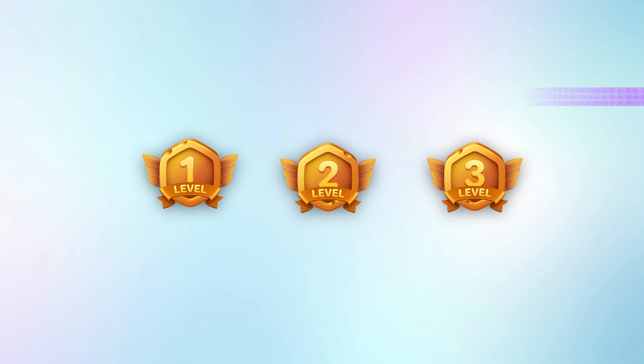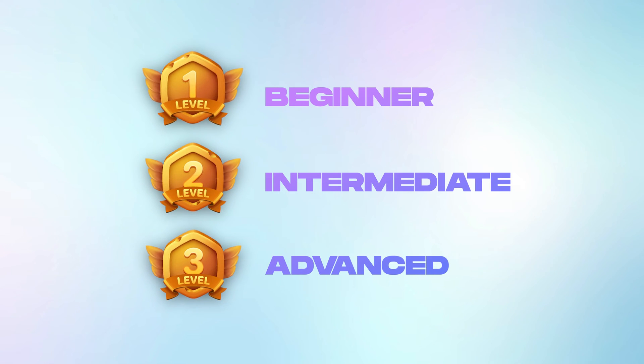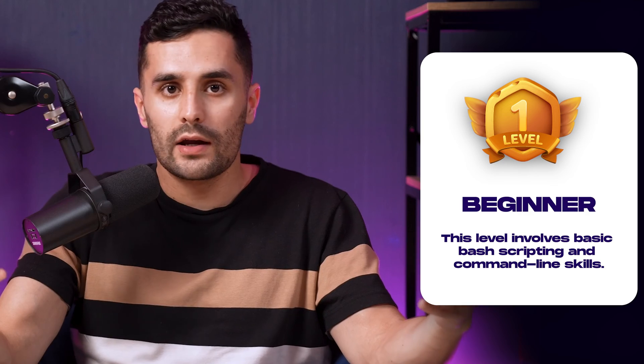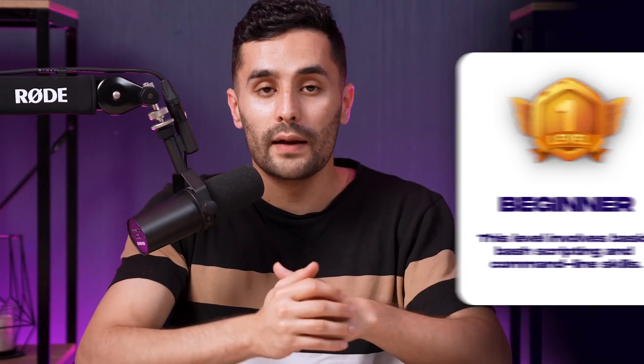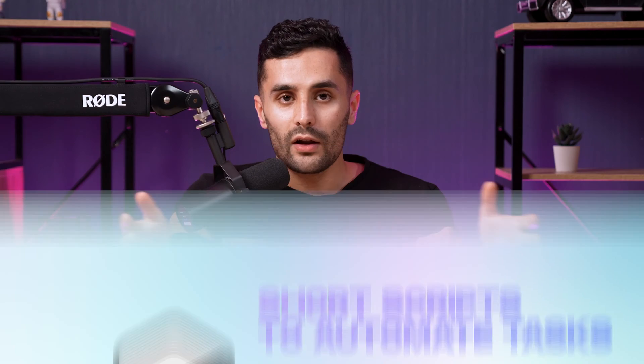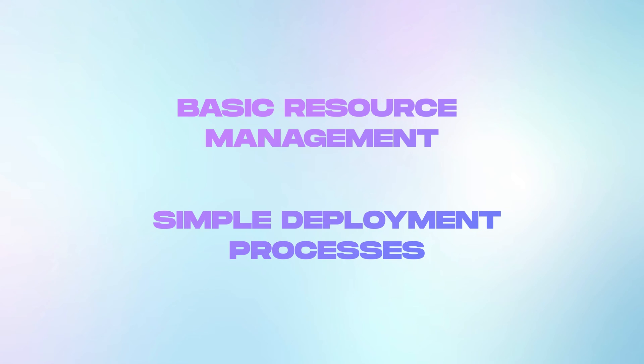So based on this, I would say yes, you do need coding skills, but there are various levels to coding in the cloud. I've broken this down into three levels: beginner, intermediate, and advanced. With each level that you master, you also make more money. The beginner level is Bash and Shell scripting and CLI commands. This involves basic scripting and command line skills — scripting languages like Bash are used for writing short scripts to automate simple tasks, and CLI skills involve directly interacting with cloud services through command line tools. At this level, you can create light scripts that automate routine tasks, such as basic resource management and simple deployment processes.